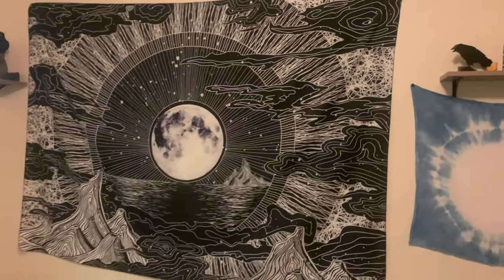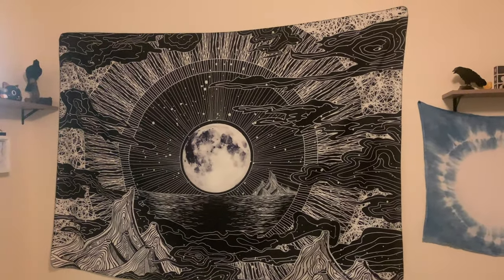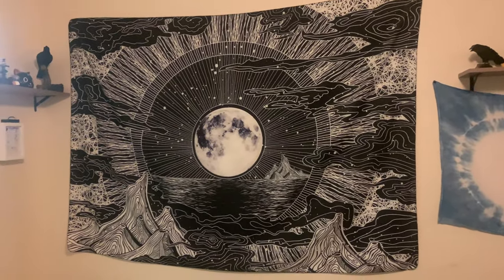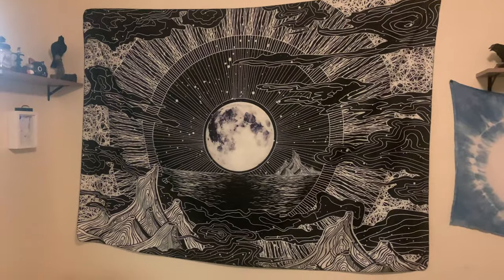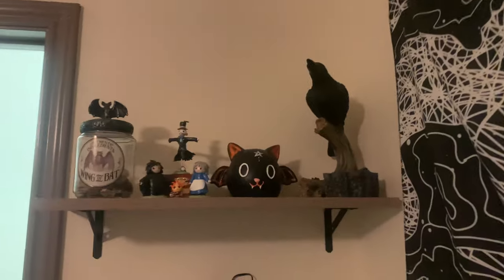Headed this way we have the moon — my sister-in-law gifted that to us and I love it so much. I feel like it's magical. So going from the moon I'll go to his second shelf.